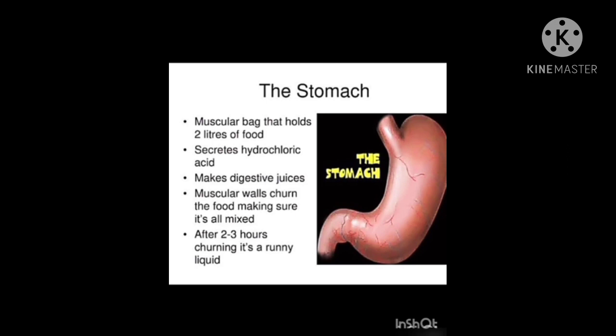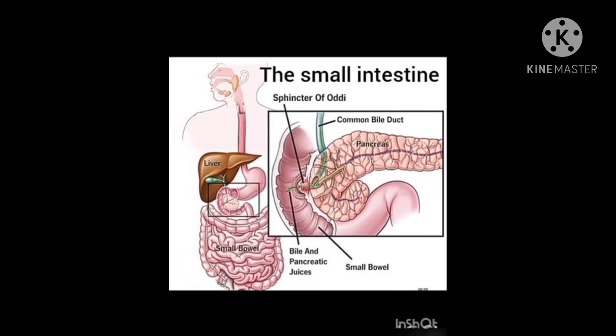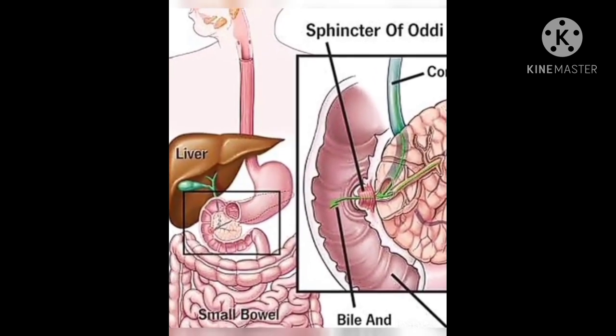From the stomach, the food passes into a coiled, long tube called the small intestine. Digestion time varies among individuals and between men and women.